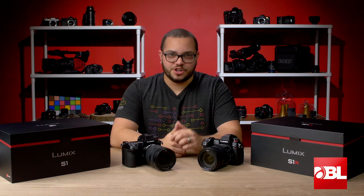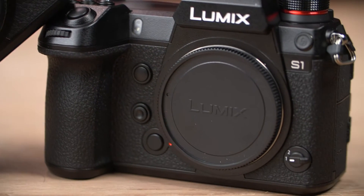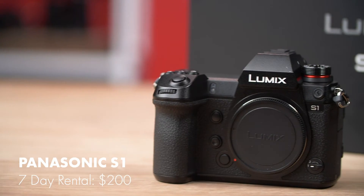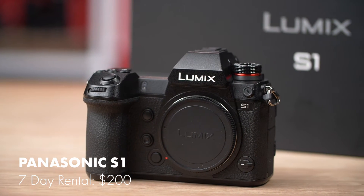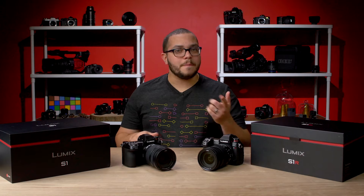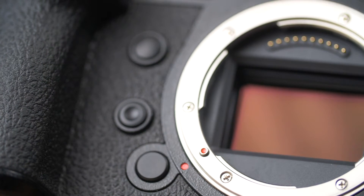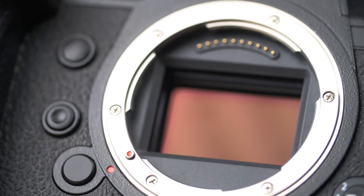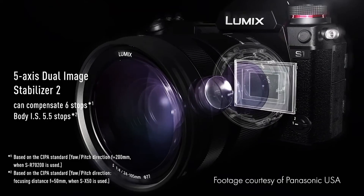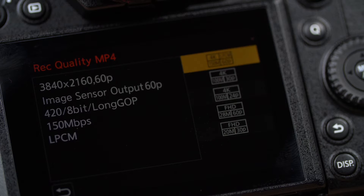We just love it when new gear hits our shelves, and today we're going to take a quick look at the newly released Panasonic S1 and S1R full-frame mirrorless cameras. To begin, let's talk about the S1. It aims to please both photographers and videographers, and looking at only the specs, it might just succeed. It's got a 24.2 megapixel full-frame sensor, 9fps continuous shooting, and 5-axis in-body image stabilization with up to 6 stops of compensation.